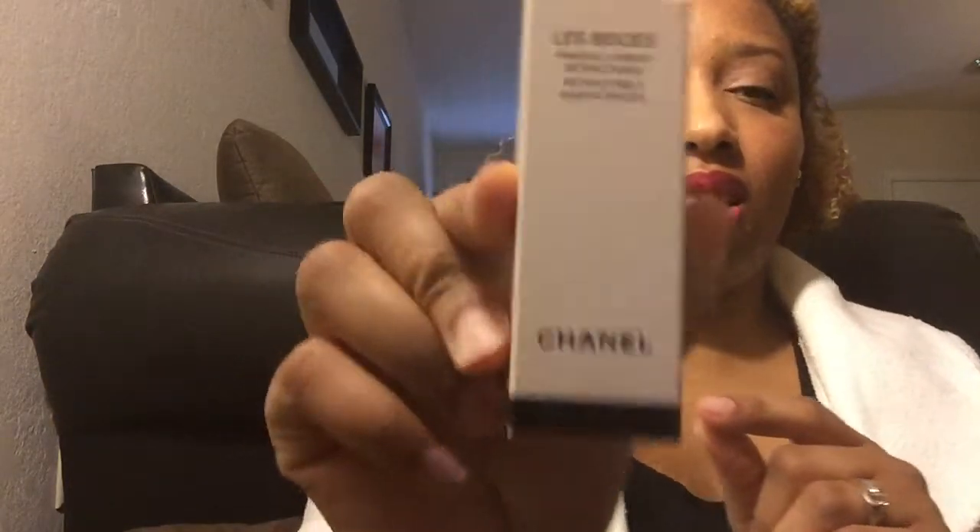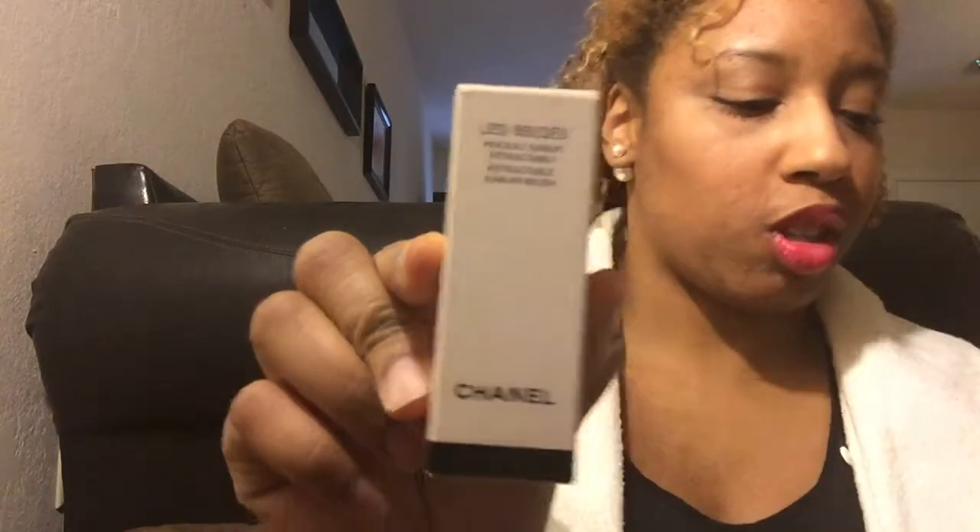Always leave it to them to do something amazing. I got the retractable kabuki brush, and as you know all the Les Beiges products come in these cream boxes. I got the retractable brush and I'm so excited — I've been waiting on this brush to come in. Here she is with the creamy beige C's on top.